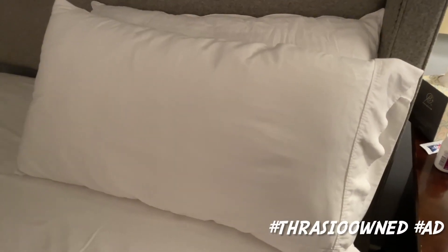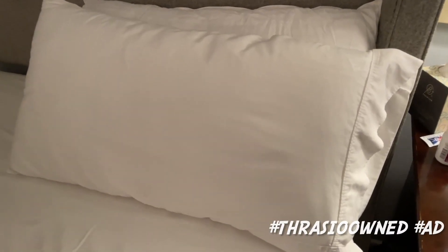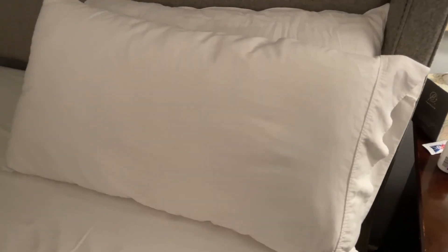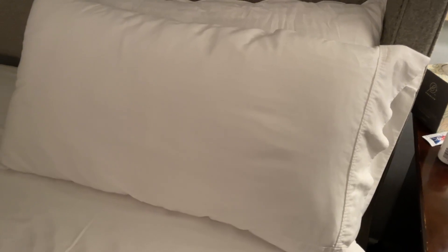Hey everyone, Brian Edmondson here. Just want to make a quick video of the Beckham Hotel Collection pillows in case you're thinking about buying them and want to see what they look like and hear more about them.